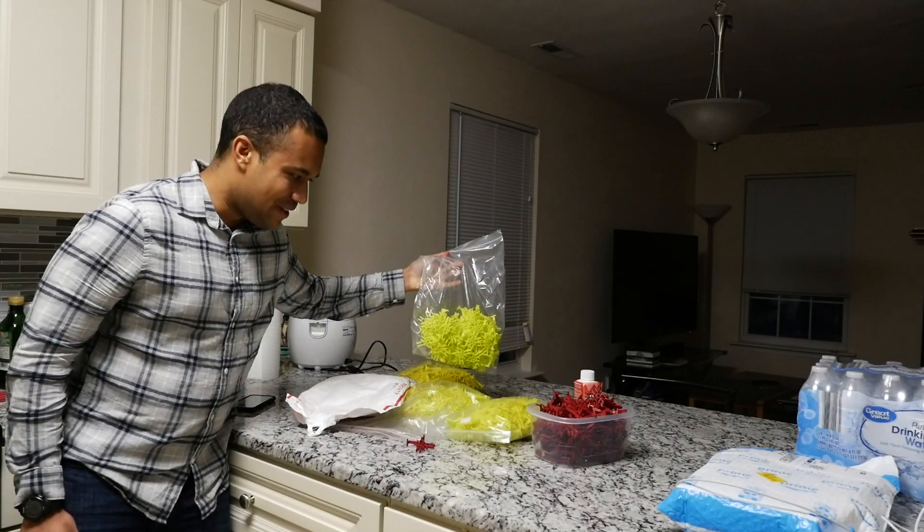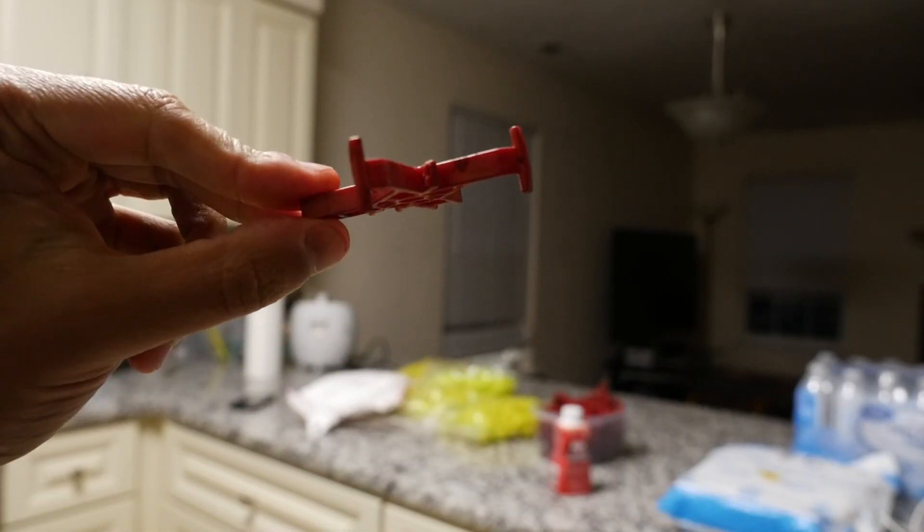I got a whole bunch of new K'nex pieces. I am dyeing them red.